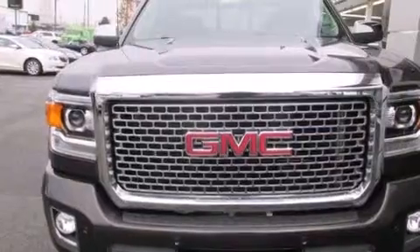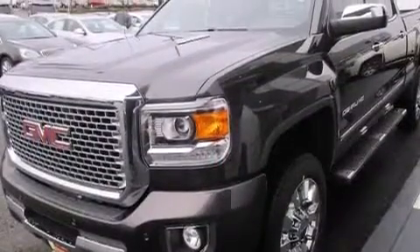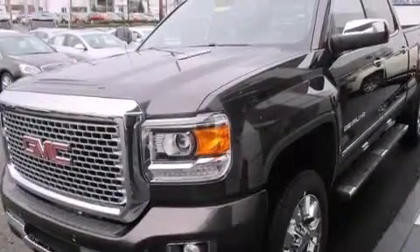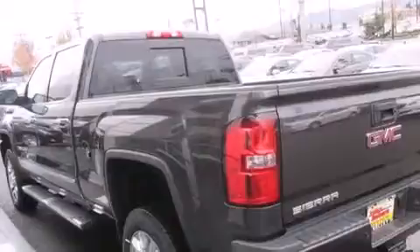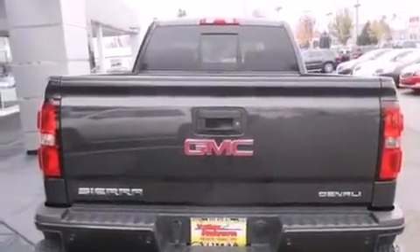Its top features include a navigation system, a heated steering wheel with audio controls, heated seats, a Bose stereo system, XM satellite radio, Wi-Fi hotspot capability, alloy wheels, and traction control and stability control systems.